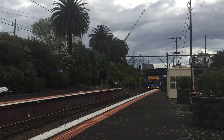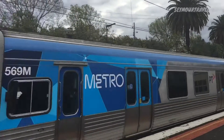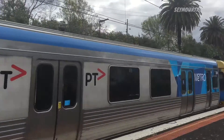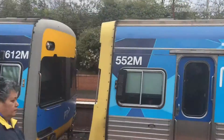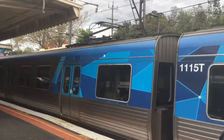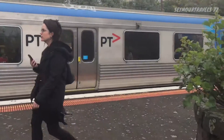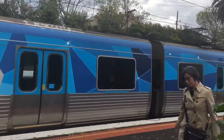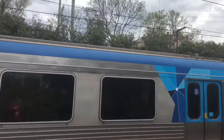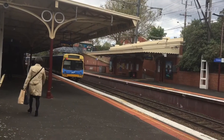Coming into platform number two is another Comeng Alstom set: 569M, 665M, 552M for the first rear half, and the rear is a Comeng EDI service. That's the Frankston train now departing platform number two, with the rear being 6530M — the front is an Alstom service and the rear is an EDI.